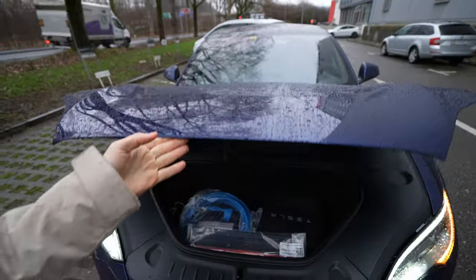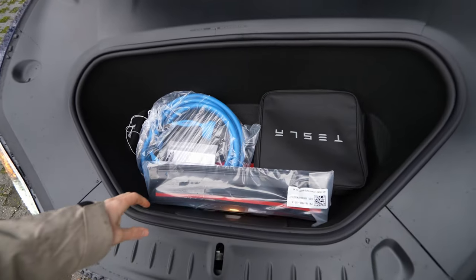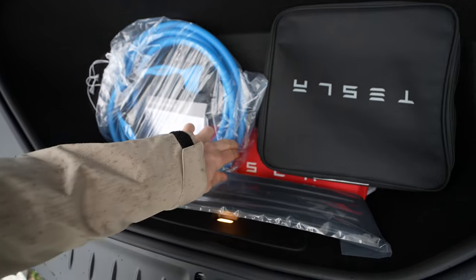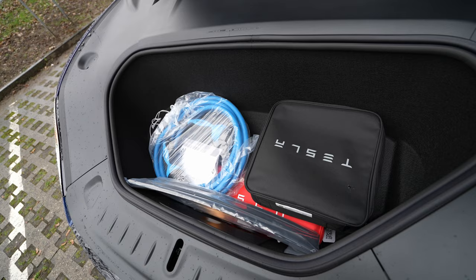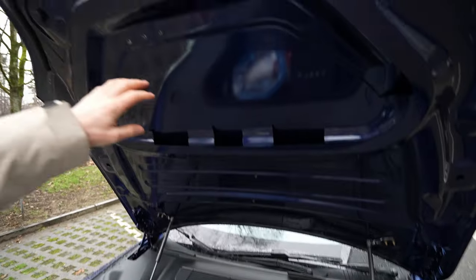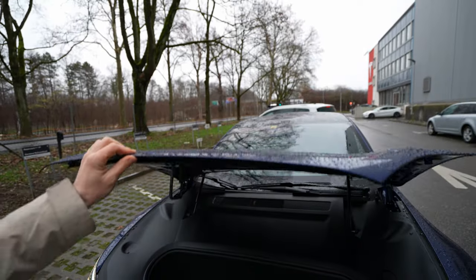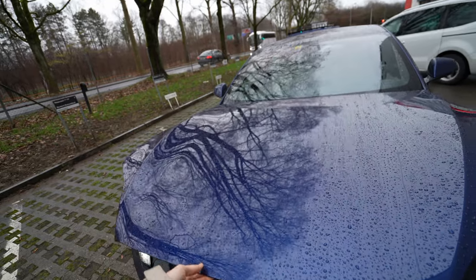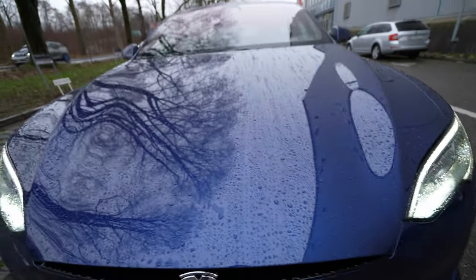I press this button to open the frunk. It's a bit hard to do the review in this rain. Here you can store things like cables, repair kits, and triangles — relatively good space for extra stuff. Here's the wiper fluid. The hood itself is made of aluminium — very very light, which helps the car a lot.